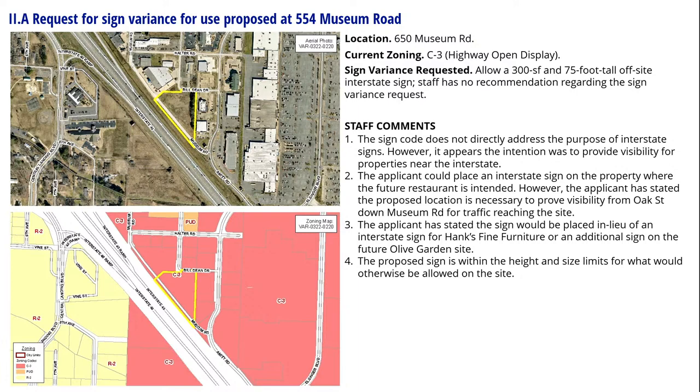The signage code permits, within 1,000 feet of the center line of I-40, interstate sign zones which can be up to 300 square feet in size and 75 feet tall. This particular applicant is asking for that to be placed on an off-site location just to the north of the property on the Hanks Fine Furniture property, because of better visibility towards Oak Street. The basis for variance review is that you can grant variances on matters of sign height, location, or other technical requirements when special conditions or circumstances exist such that literal interpretation of the ordinance would result in undue hardship.